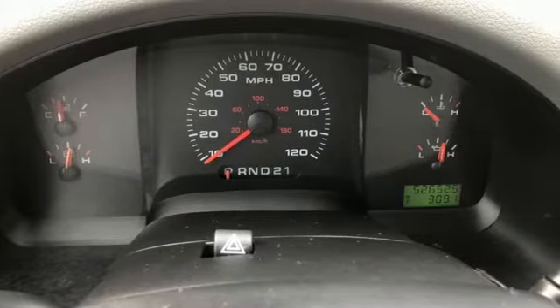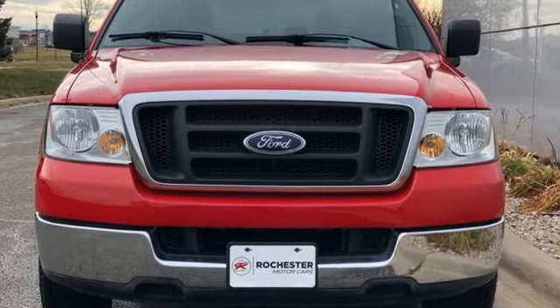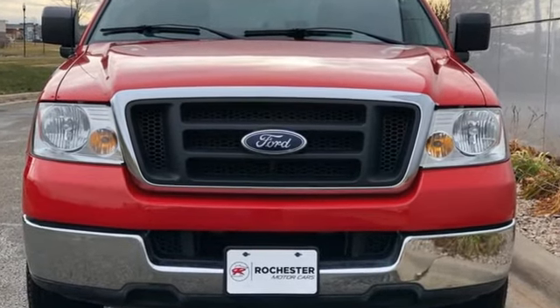Built on tradition. Built to last. Ford. There's even more to see in person. Take it for a test drive today.